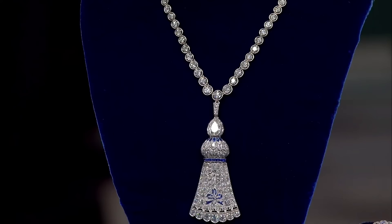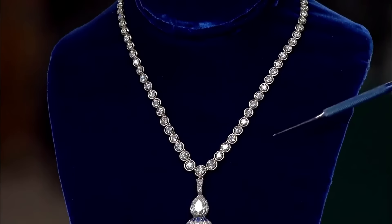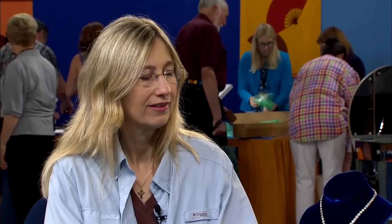The necklace features about 10 carats of diamonds, including a 2.5-carat pear-shaped drop. The pendant is detachable, but it's uncertain if Marcus & Company also made the drop. Auction estimates value the ring at $25,000 to $35,000 and the pendant necklace at $30,000 to $50,000.